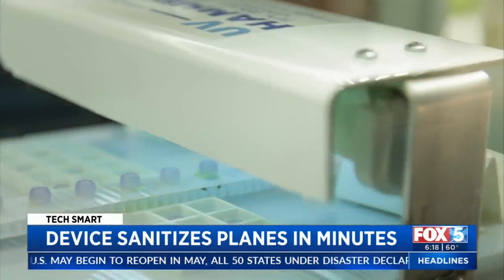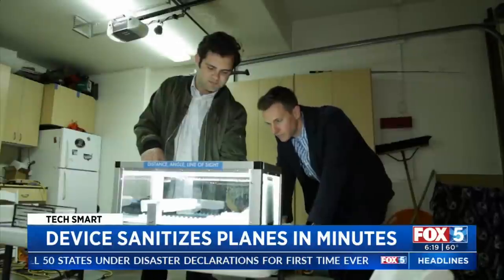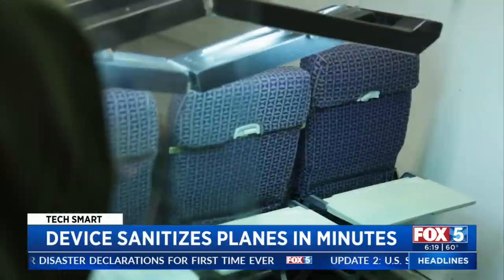These UV-C lamps are proven in hospitals to be effective against coronavirus. The dosages are published and we know that we can reach those dosages easily.